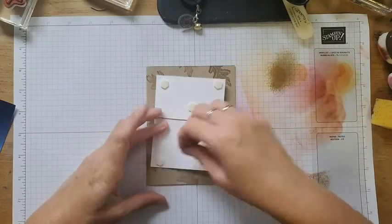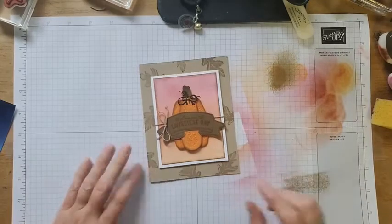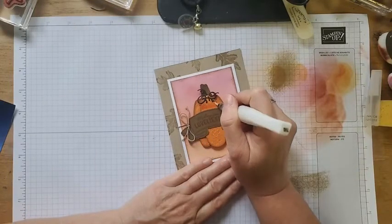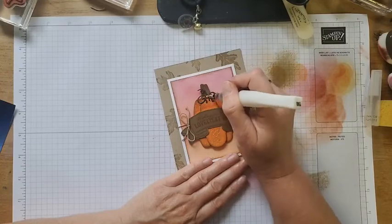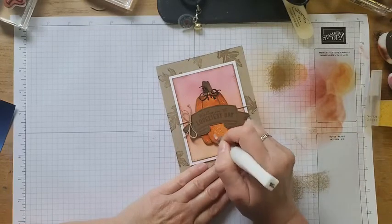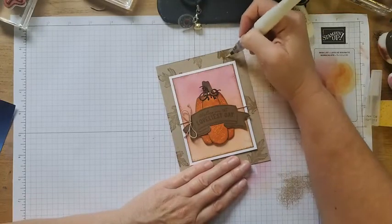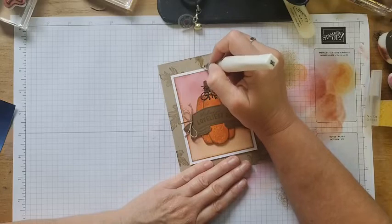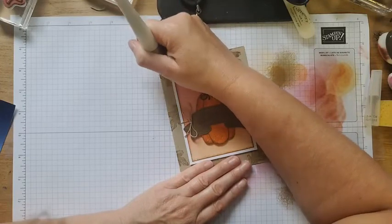Let's do this and we'll attach everything here. I just feel like we need a little bit of Wink of Stella to wrap this out. Let's add some to the pumpkin. Be careful when you're doing this because it's basically watercoloring with that ink — you want to make sure you try and stay in the lines, otherwise it's going to color outside the lines on you. See how I just colored my white cardstock — I will fix that in a second.